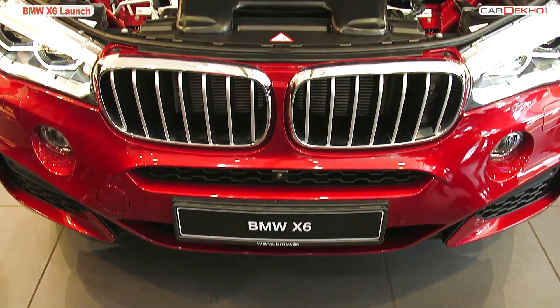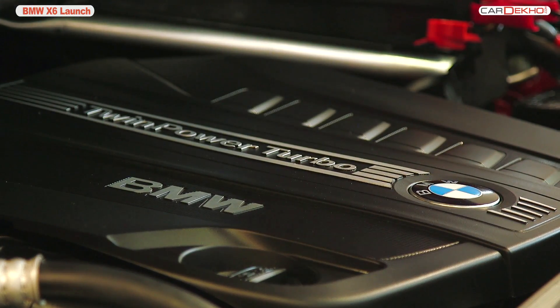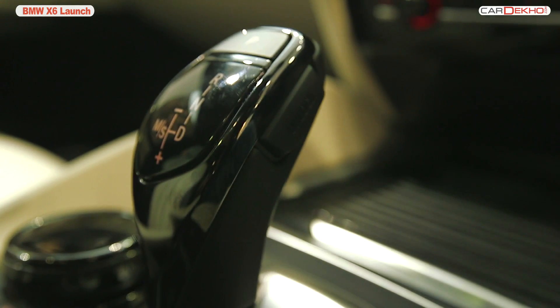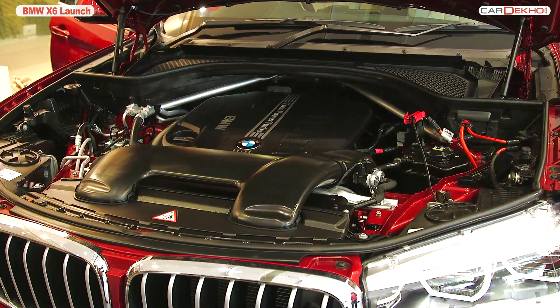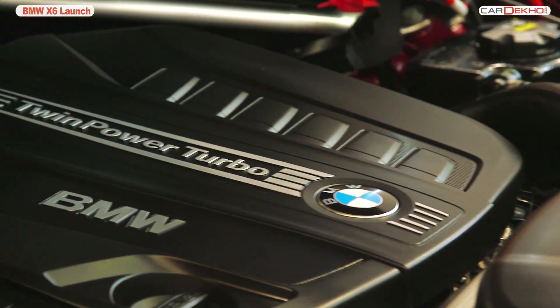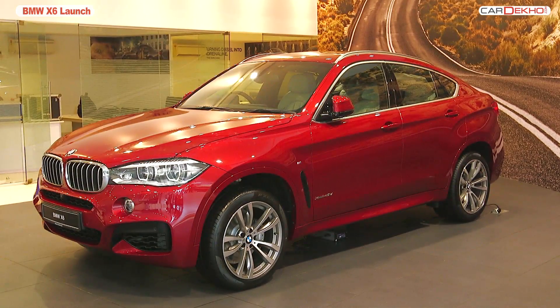This new BMW X6 comes with a 3.0-litre, 6-cylinder diesel engine with an output of 312 PS and a peak torque of 630 Nm. Power is sent to all four wheels through an 8-speed automatic gearbox. As claimed by BMW, the 313hp diesel engine can attain a top speed of 240 kmph in 4.8 seconds and can easily speed through both on-road and off-road conditions.